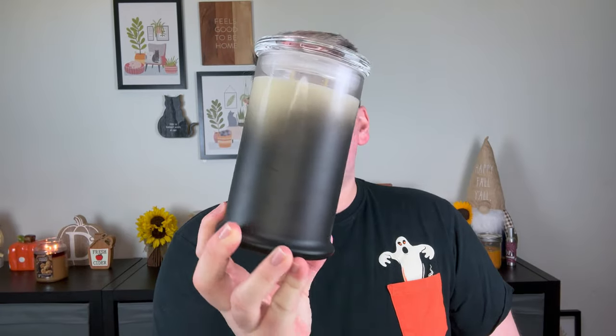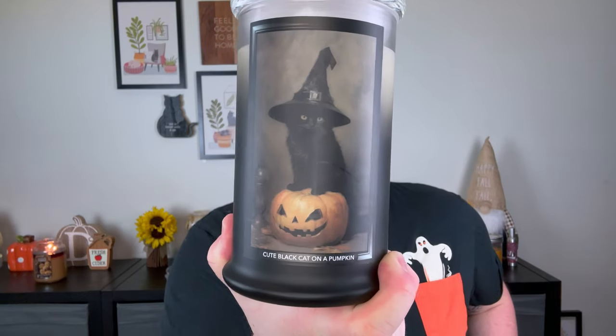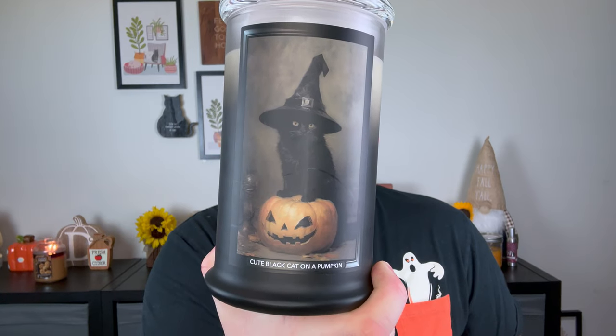We're just going to start with my favorite. This is called Cute Black Cat on a Pumpkin. First off, the jars themselves are this beautiful black ombre. They're a white wax double wick, just like we know and love from Kringle. There's fragrance notes on the bottom, and then we have the label with the description or the name of the painting itself on the bottom. AI was used in some of these pictures — she's very upfront about that. She takes an image and then she digitally recreates it herself. This is Cute Black Cat on a Pumpkin. If you know me, I own four cats and this looks just like my little Onyx. I am obsessed with this label.